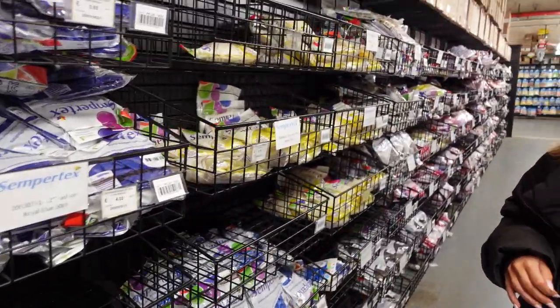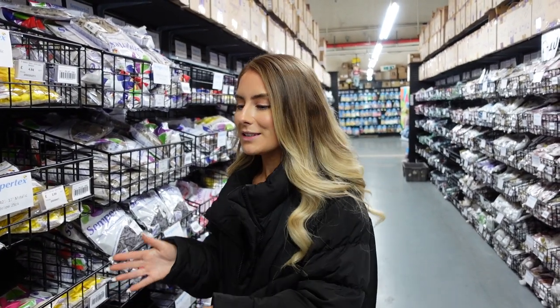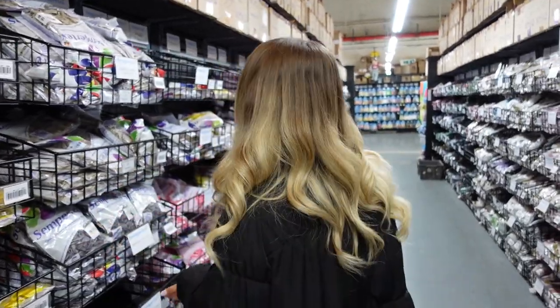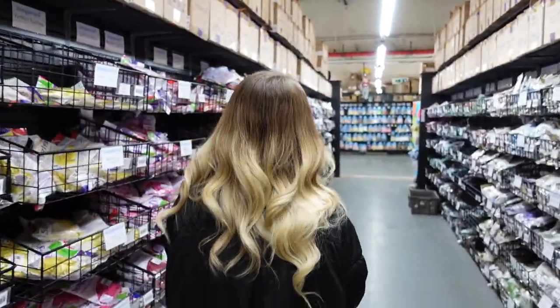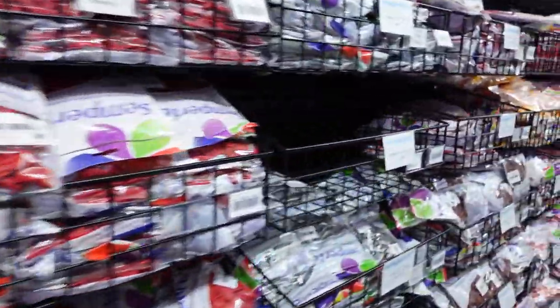Seeing things in real life really does help. This is why I wanted to do this show-round video - when you look at something online it could be completely different in person. Semitex all down here as well, loads of Semitex reflex range - good quality balloons, my old high-five goes to Semitex.